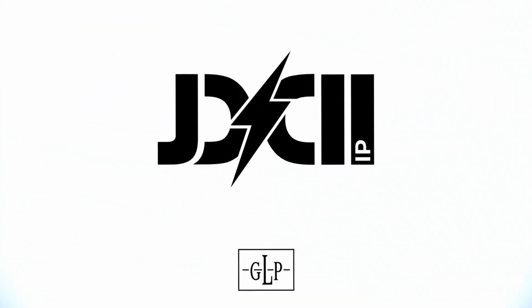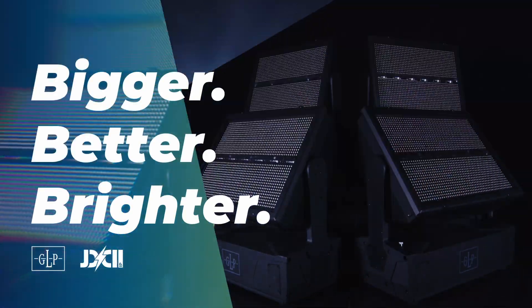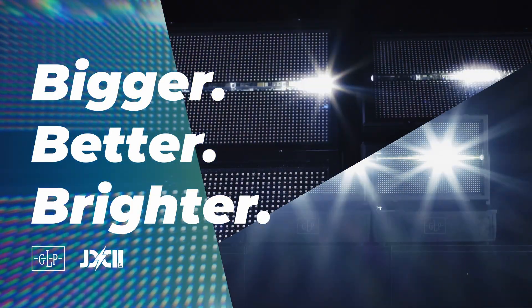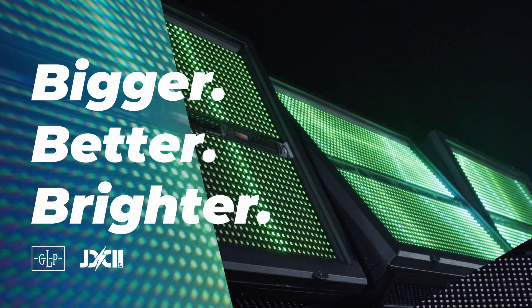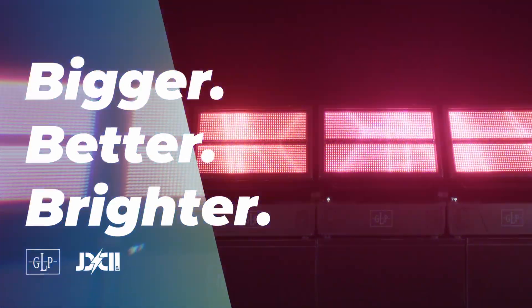Bigger. Better. Brighter. GLP's JDC2IP is the design tool you've been waiting for. The GLP JDC2IP is the new innovative hybrid strobe with more visibility, increased output, and advanced creativity.